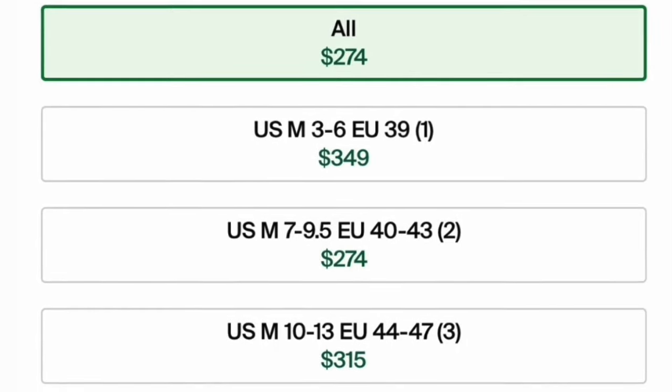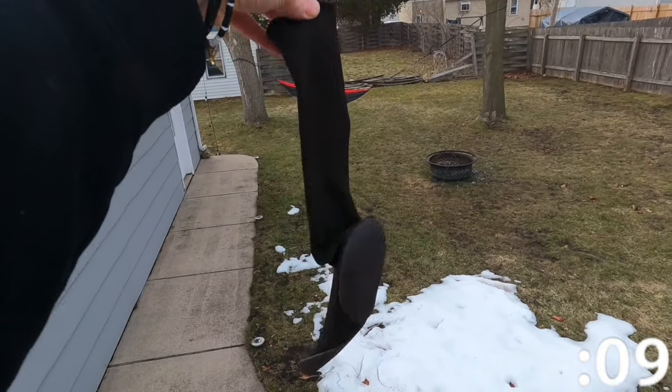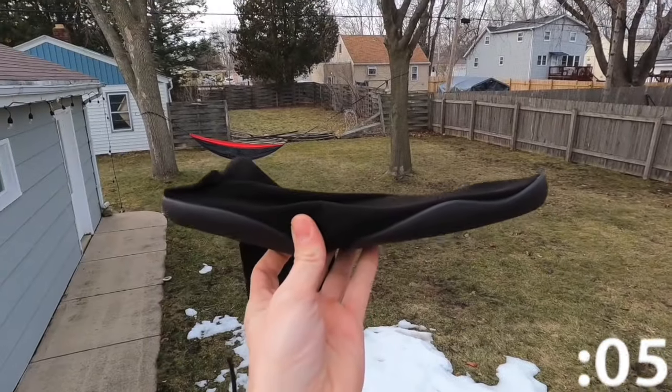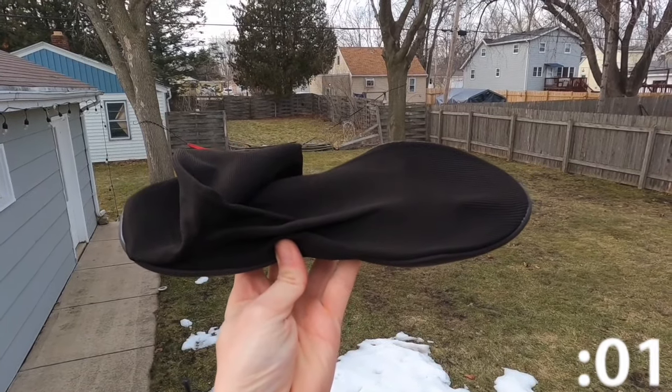I do not want these at all. This is a message to Kanye West: please do better. Well, this has been One Minute Sneaker Reviews. I hope you enjoyed. Thank you for all of your support, and have a great day.